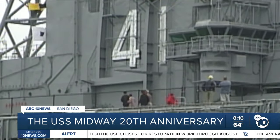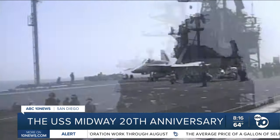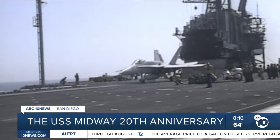And nostalgic veterans who served on it while it was at sea, working to defend the U.S. in Korea, Vietnam, and again during Desert Storm.